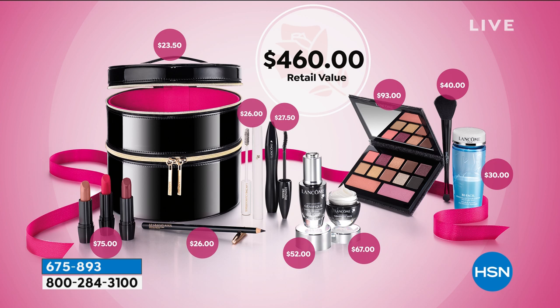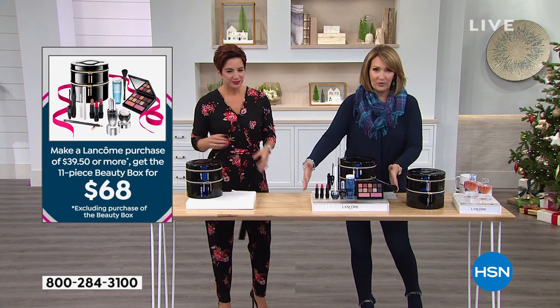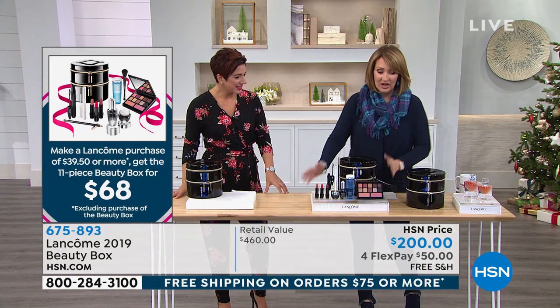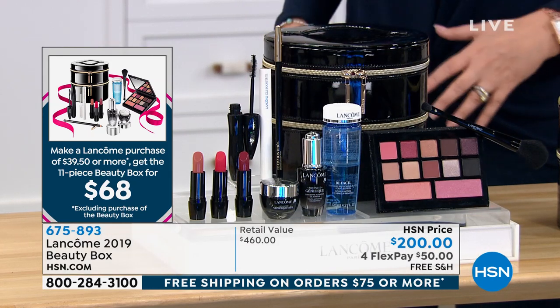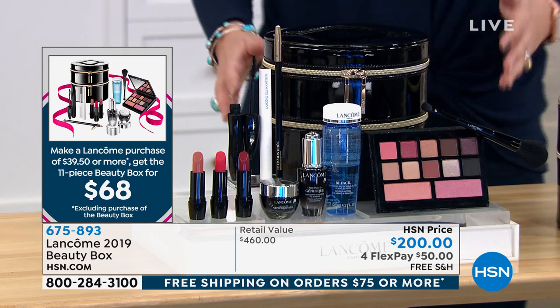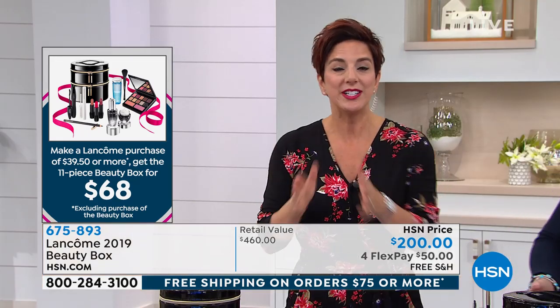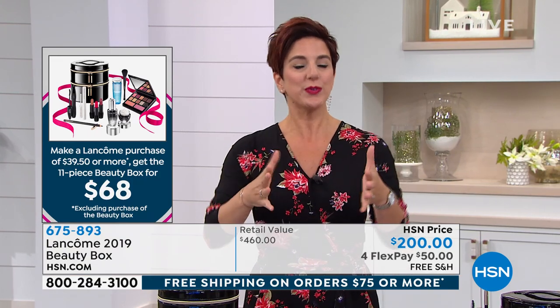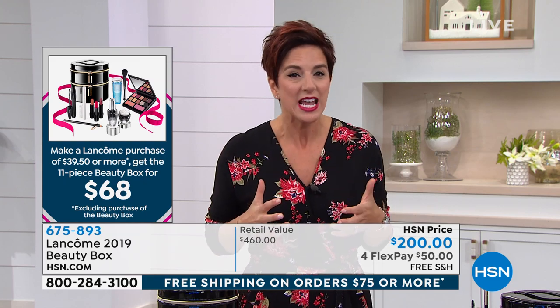Ladies, remember, today in particular, if you spend $75, you get free shipping on everything — so it's a great day to be shopping for Lancôme. To get all of these wonderful products for $68 is a steal. That's almost $400 off the retail price. It's crazy. We only do this once a year. We do it in stores, but it's not in stores yet. We wanted to do it just for our HSN viewers to give you a sneak peek and a first grab at these.